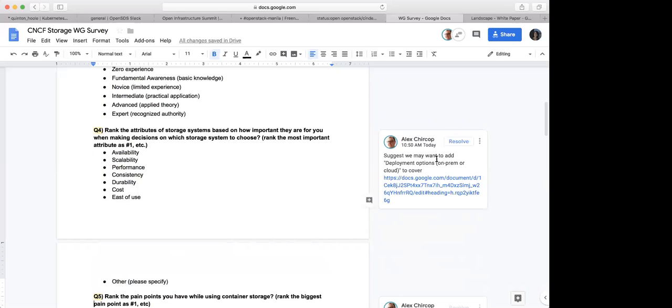Does it make sense to add a deployment option with on-prem or cloud? Where was the proposal to add it — to which question? Alex was saying we want to add deployment options on-prem or cloud. This is in the white paper, basically talking about deploying your storage either as a hardware solution or in your data center — usually enterprise storage.